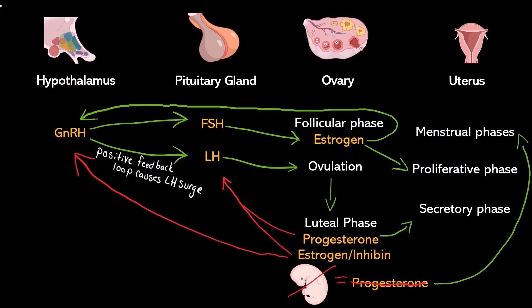You might be wondering: didn't estrogen cause an increase in GnRH before, and now I'm saying it causes a decrease? It actually does both, depending on the level. Below a certain threshold, estrogen inhibits GnRH. High levels will stimulate it. So depending on what part of the follicular phase we are in, estrogen might be stimulating or it might be inhibiting.